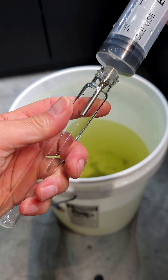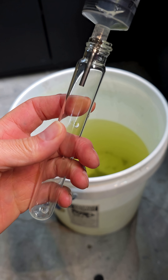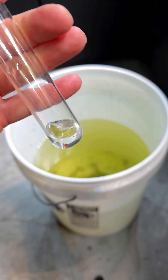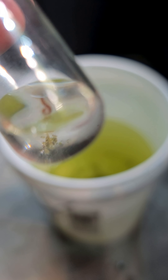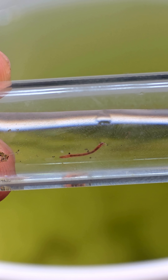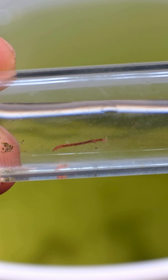I collected a larva with a syringe so we can see it up close. I added it to this test tube, and now we can take a closer look. The hope is that these midge flies' larvae are going to transition into adults and hopefully mate and be able to successfully have further generations down the line.